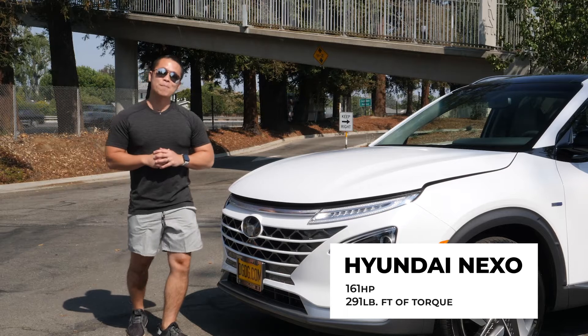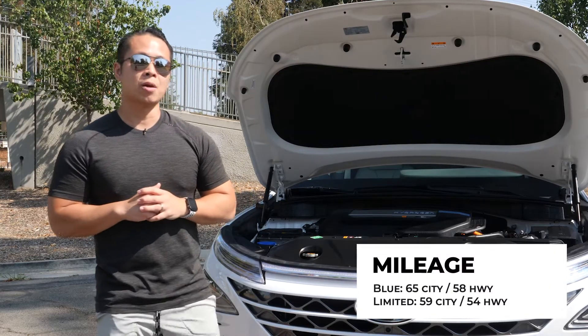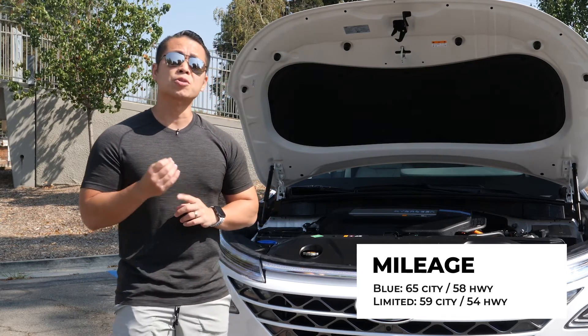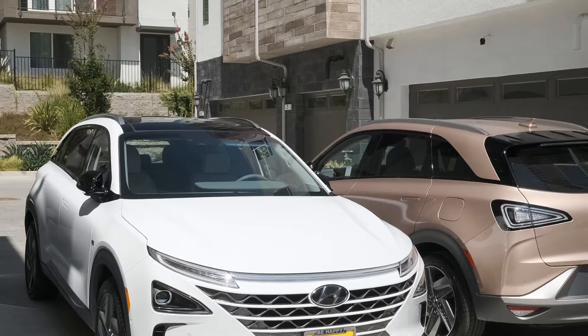Under the hood, you're going to find a motor that outputs 161 horsepower at 120 kilowatts. Mileage will vary depending on what trim you get — there's an all-wheel drive and a front-wheel drive. For all-wheel drive, you get 50 miles for the city and up to 54 for the highway. For front-wheel drive, you get 65 miles for the city and 58 miles for the highway.